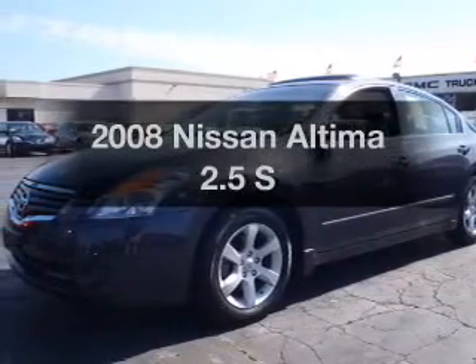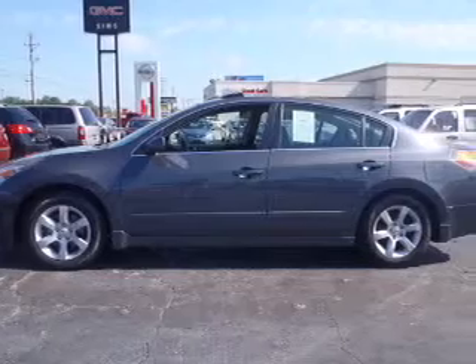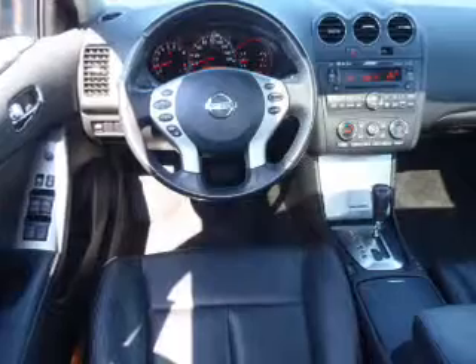Imagine yourself in this 2008 Nissan Altima. This is the set of wheels you've been looking for, with an efficient four-cylinder engine connected to a smooth-shifting automatic transmission. Premium wheels lend a distinctive appearance, and anti-lock brakes help you bring your vehicle to a safe stop.